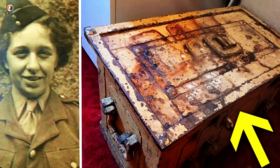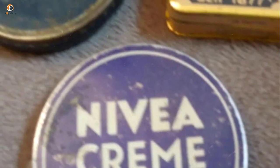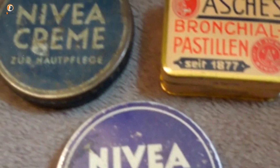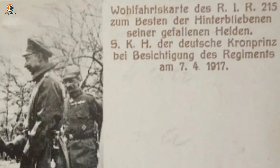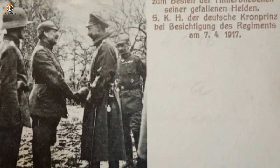Going through her grand-aunt's belongings brought the woman in touch with the reality of 1940s Germany, especially when she came across her great-aunt's tins of Nivea cream. It was unknown to her niece why she kept these safe, but nonetheless they were a time capsule into the past. This image, also found in the safe, shows the Kaiser's heir during World War I. Pictures similar to this one would have been commonly placed in German households to show respect for their ruler.